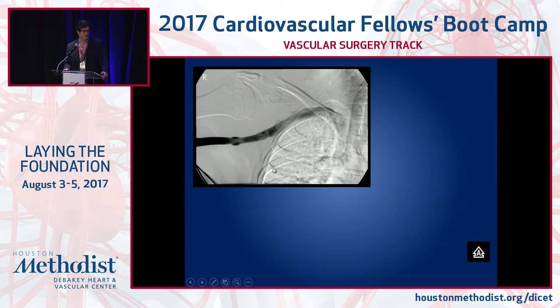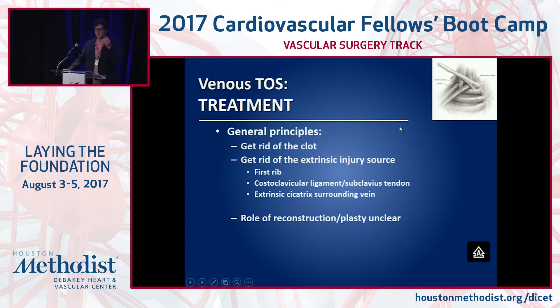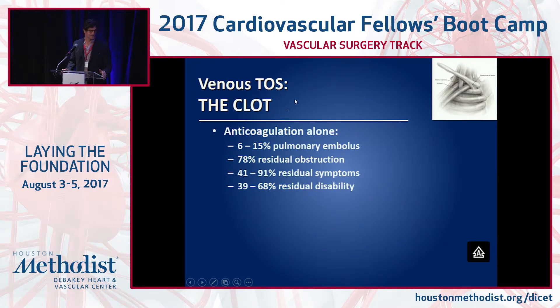Here's a venogram that looks relatively normal, and with abduction you see compression at the costoclavicular junction. The principles of therapy: get rid of the clot — lysis works well — then get rid of the source of compression, which is the first rib, the subclavius muscle, and the anterior scalene. There's some controversy about what to do with the vein after that: the Molina group opens the vein and patches it or replaces it, or you can do angioplasty. What you should not do is stent.